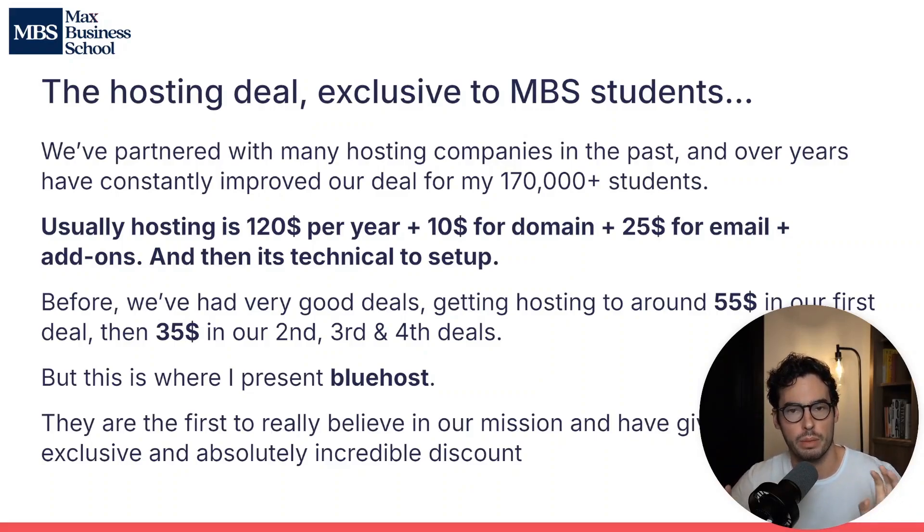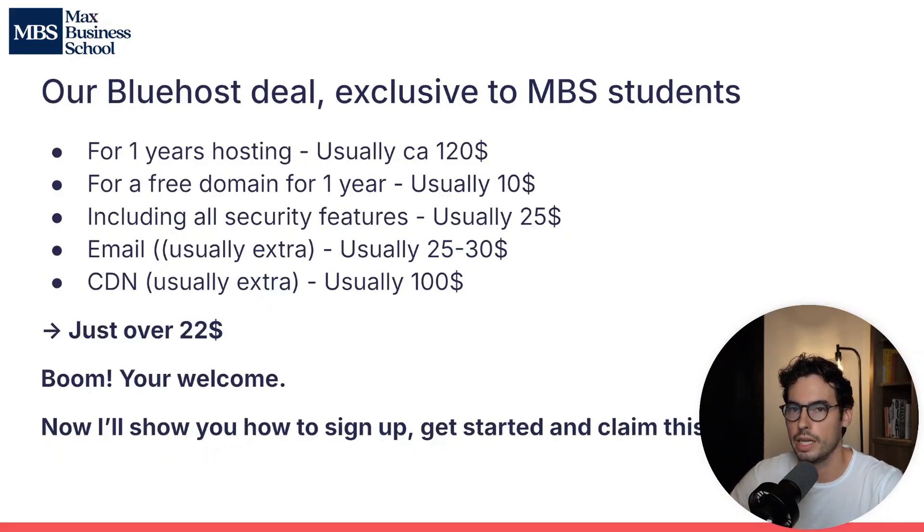But this is where I present Bluehost. They've created an even more amazing deal for us. They're the first partner to really believe in our mission and have given us an exclusive and absolutely incredible discount just for MBS students.